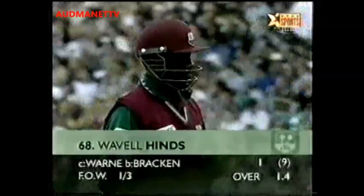And the simple catch for Shane Warne — well, at least he made it look simple, and they were usually too simple in the slip cordon. The first wicket goes down for the West Indies; it's one for three.